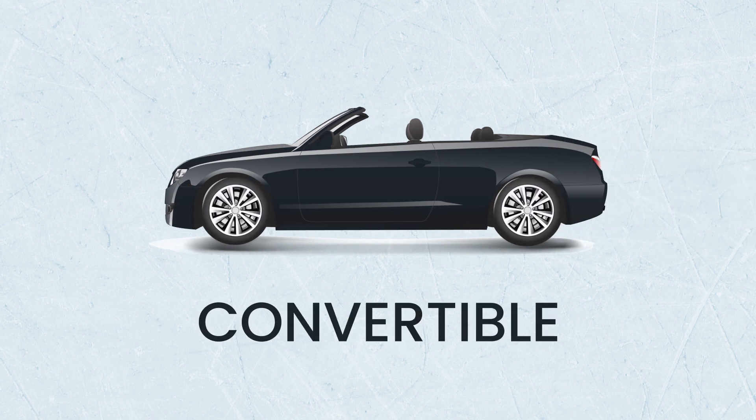Convertible: if you're traveling somewhere warm, you might want to opt for a convertible, also known as a soft top. This type of car has a roof that folds down, allowing you to soak up the sun and enjoy a cool breeze as you drive.